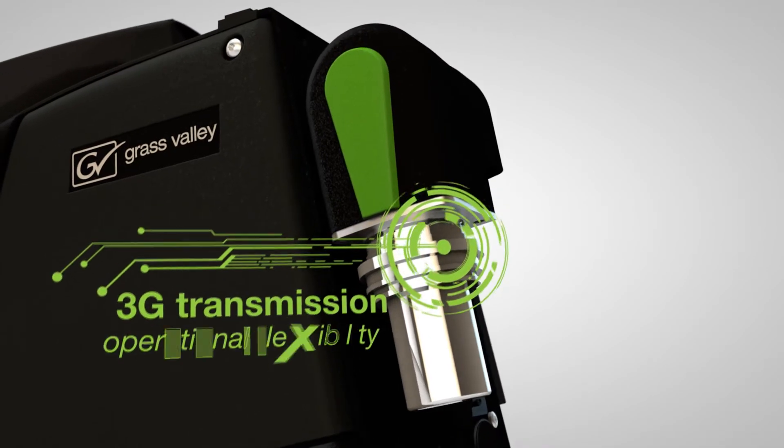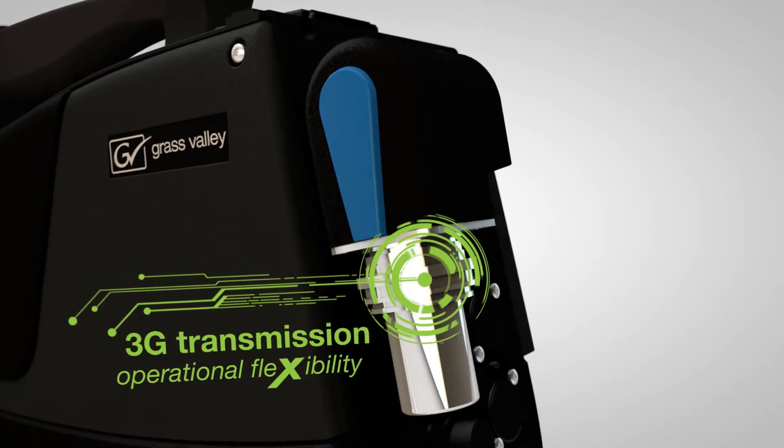We've learned from customers that the dual-format 3G-based station can easily integrate in any environment. The LDX Connect Gateway is an interface to other systems — not just from Grass Valley, but from third parties too — that provides data control, diagnostics, and metadata information.